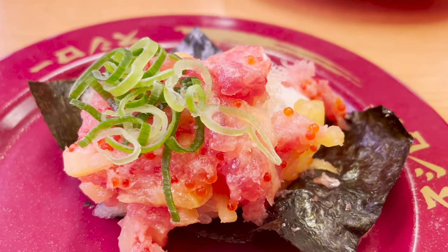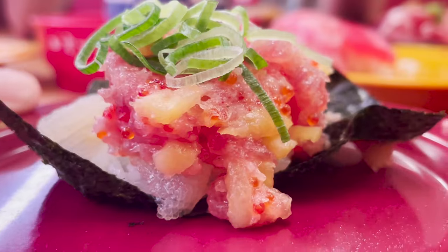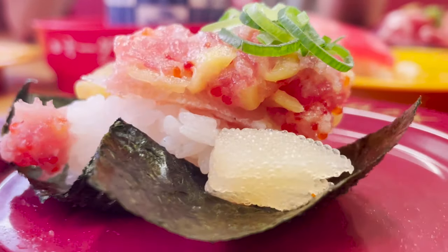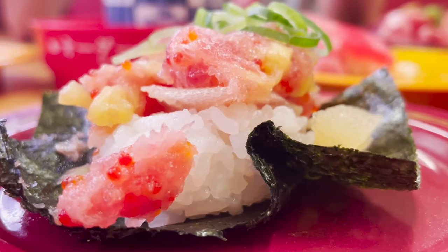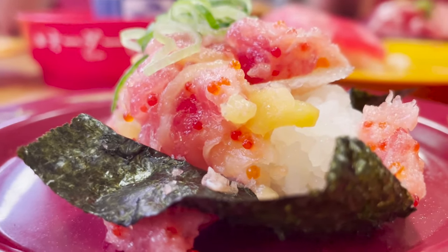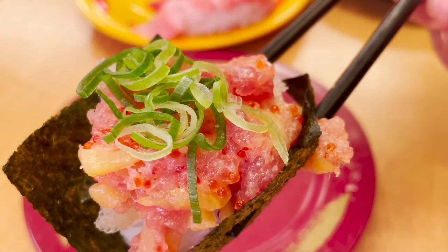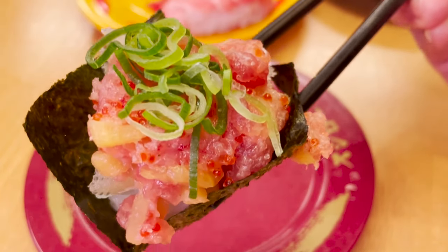This next one is a limited-time product called Puchipuchi Tuna Bakudan. It's a sushi made by mixing negi toro with pickles made from fish eggs and radishes. The yellow pieces in the negi toro are pickles, the red roll is the flying fish roe, and the pale yellow pieces under the negi toro are hairy crab roe. The texture is bubbly and it's really delicious.